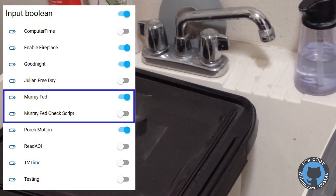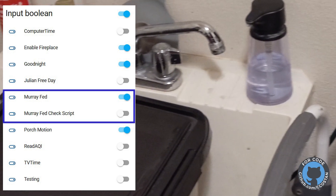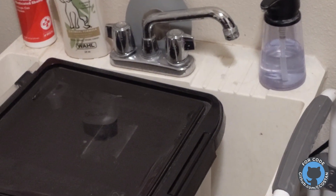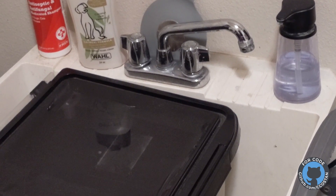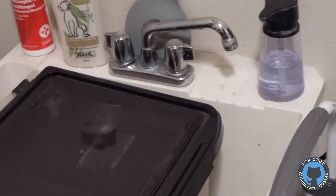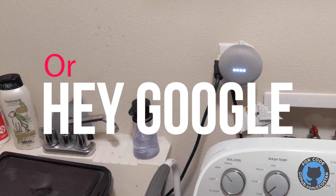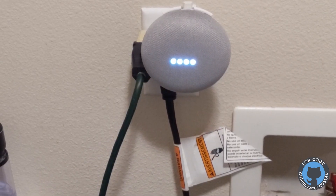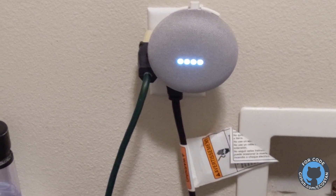I've also got a script that triggers a different input boolean that Node-RED monitors, which triggers a voice response over the Google Home Minis about whether Murray has been fed — like this: 'Has Murray been fed?' — 'No, Murray still needs to be fed.'